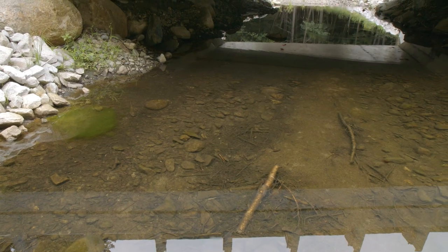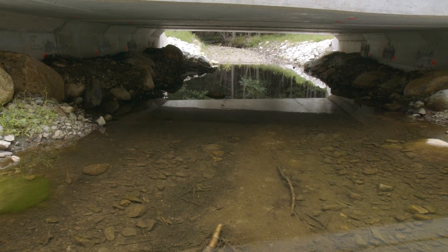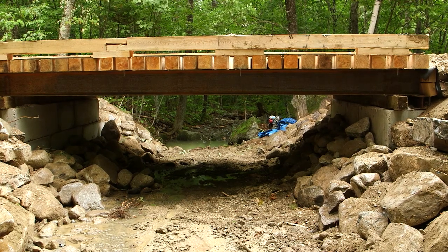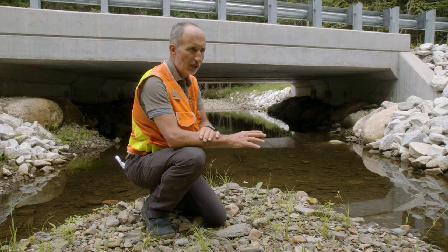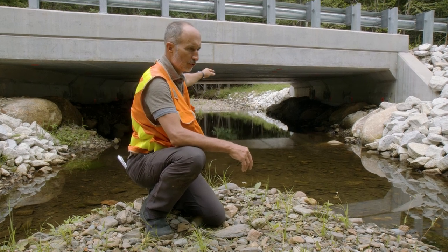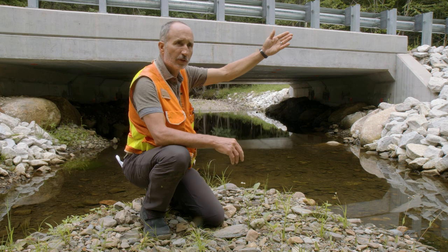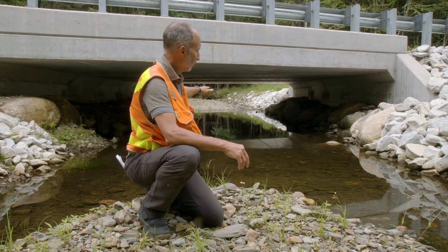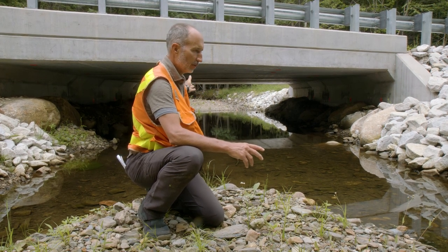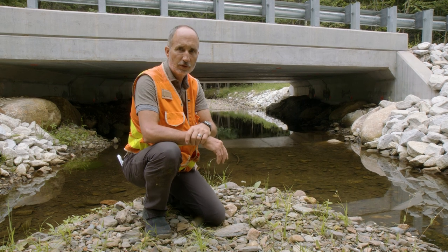When finished, after building the new crossing and stream bed and banks, we need to carefully remove the water control mechanisms — the upstream and downstream cofferdams and all associated hoses. We slowly release the upstream flow from the upstream cofferdam while continuing to pump any dirty water generated to our filtration area. We do this slowly and in a controlled way until the water clears up, then release the cofferdam entirely and allow the stream to flow naturally.